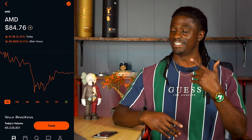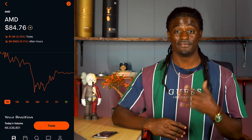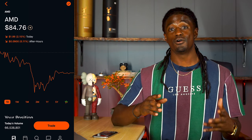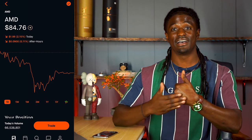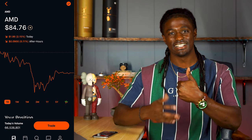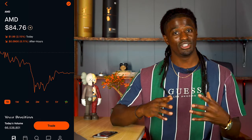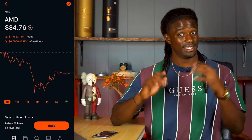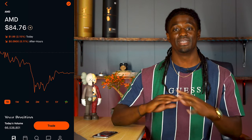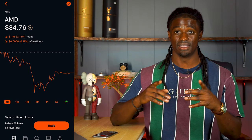Before we dive into Robinhood, the news, and the market analysis of AMD, make sure you stick to the end for the market evaluation — I've got a little something special for you guys. Also, make sure you scroll down and hit that thumbs up button. It takes about half a second and it helps out this channel more than you guys can even imagine, and allows me to have the time to do the research to bring it to you guys.